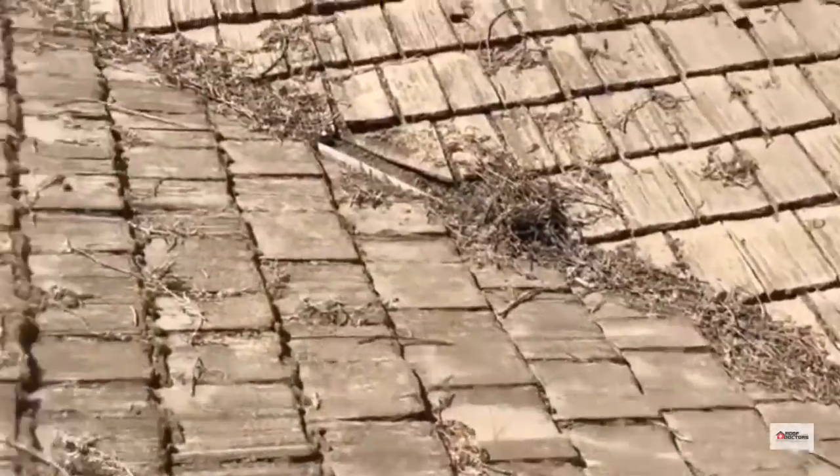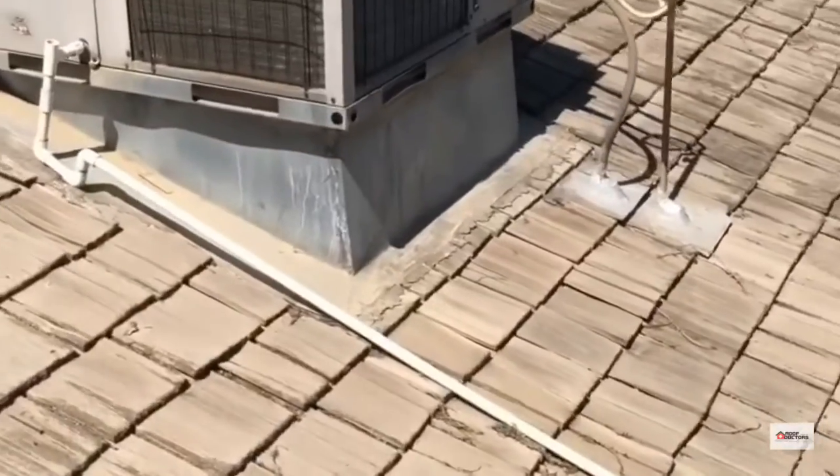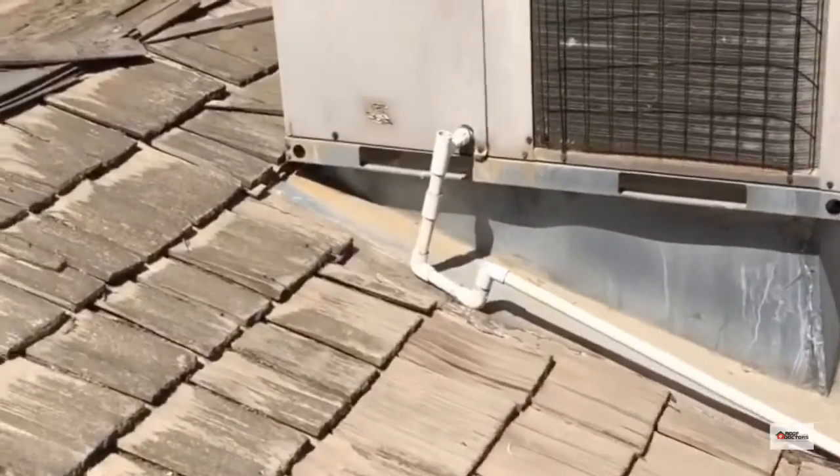A couple other things I didn't realize: besides the HVAC unit there that's got mastic on it, it can potentially pass leak.